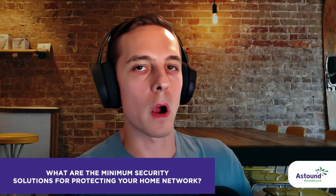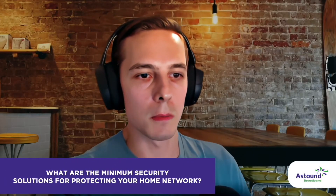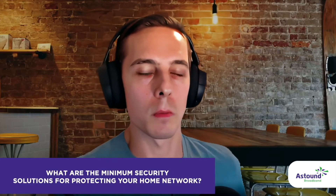What would you say are the minimum required security solutions when it comes to preventing and mitigating these types of attacks for your home network?